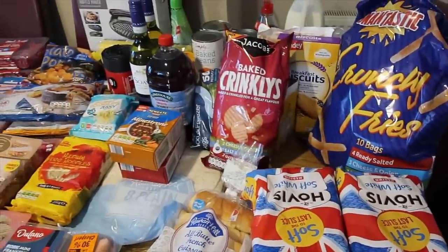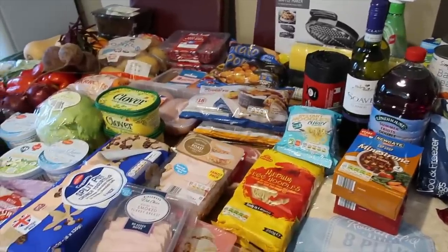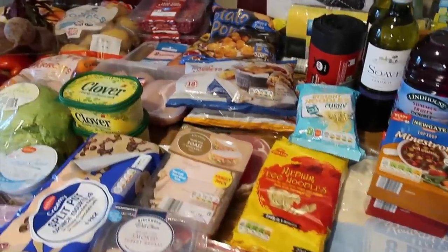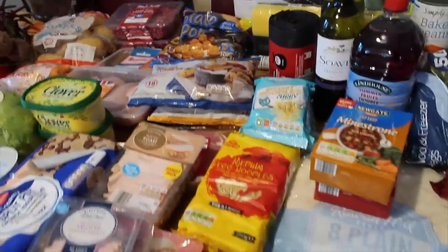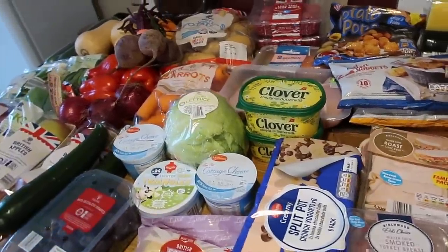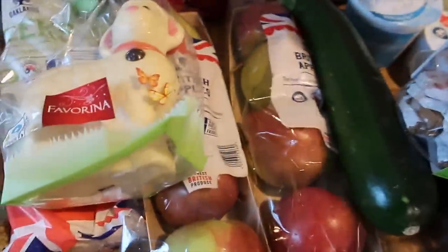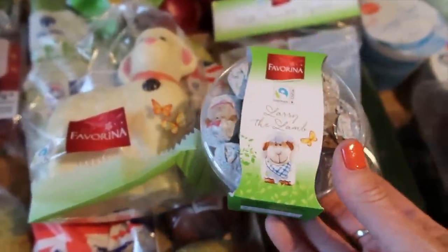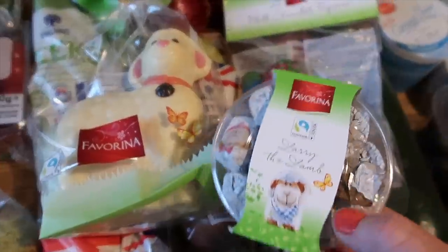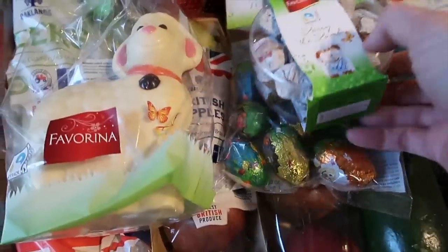So that was everything I bought and I spent £101, which I don't think was bad at all considering we bought a waffle maker, two bottles of wine and salmon which we don't normally buy - the lean mince is more expensive than usual too. I also forgot to mention we got one of these and some eggs and some Larry the Lamb chocolates because they had a stand at the end of the till - free, please take. They had loads but we just picked up three.